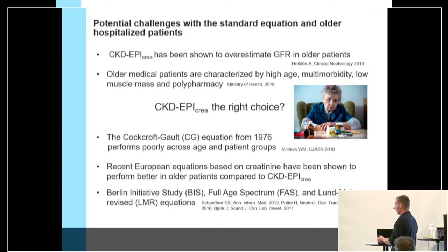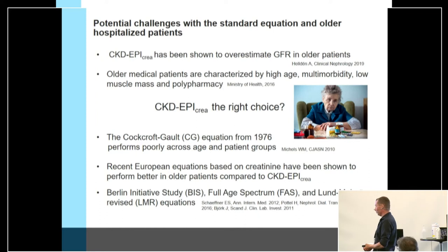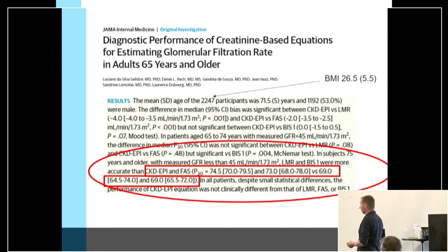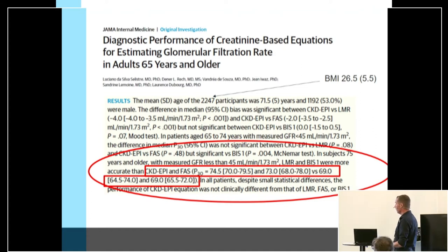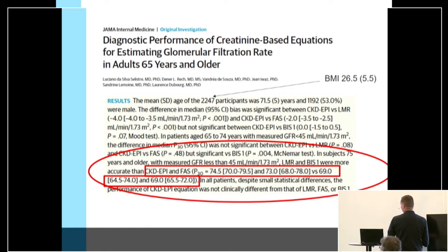We have alternatives, for example the Cockcroft-Gault equation developed 40 years ago. It's been shown to perform poorly across patient groups and age groups, but is still recommended by the FDA for pharmacokinetic studies. More recent equations have been developed to increase accuracy of GFR in older patients, such as the BIS, FAS, and Lund-Malmö equations. A study from France found that accuracy for patients with kidney function below 45 was slightly higher with these newer equations compared to CKD-EPI, but P30 was still only about 70–75%, leaving significant room for improvement.